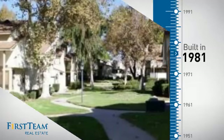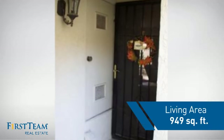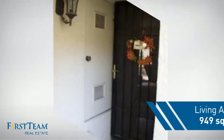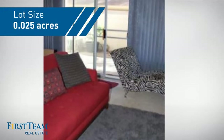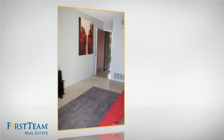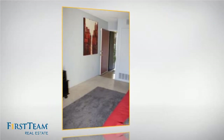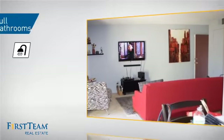This property was built in 1981 and features over 900 square feet of space, giving you a spacious layout to play host or kick back and relax after a long day. Inside, you'll find two bedrooms so you always have a private space to come home to, as well as two full bathrooms.